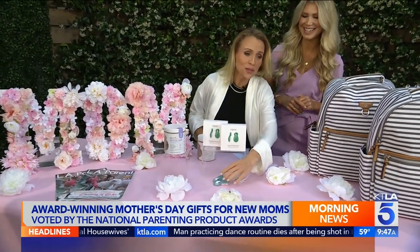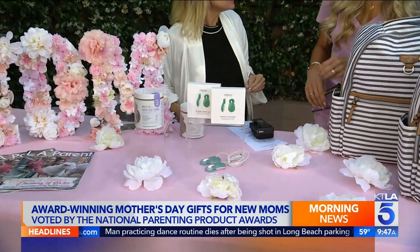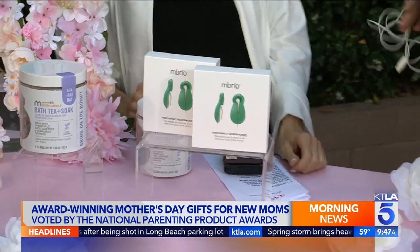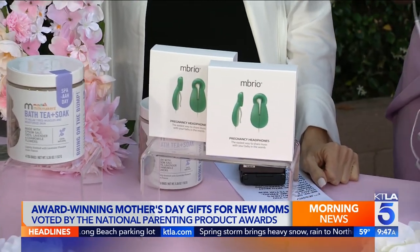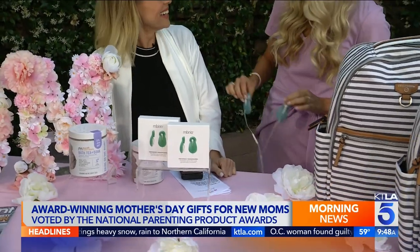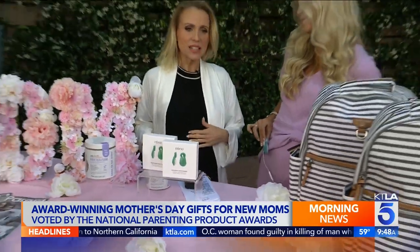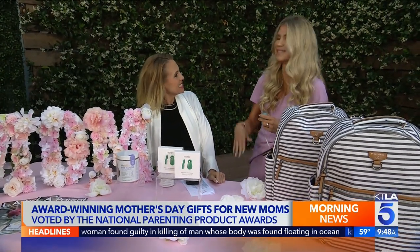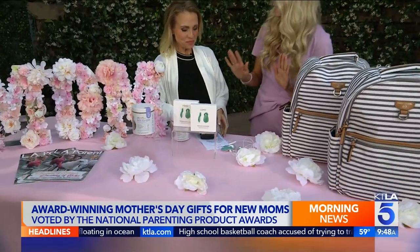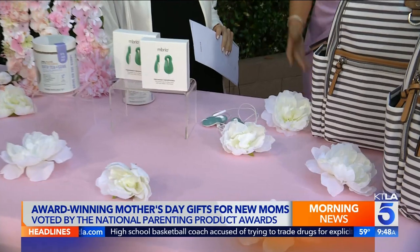They always say babies love to hear music in the womb. These are little headsets to put on the belly. Embryo has developed these pregnancy and baby-safe earbud adapters to put on your belly. If you're wearing pants you can strap them on, so baby can have their own little mini concert in your womb. It's great for the development of baby and bonding with baby. You can wear it anytime — while working or on a walk.